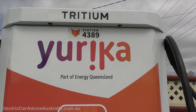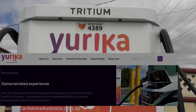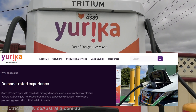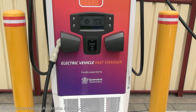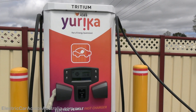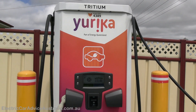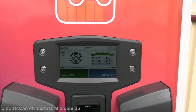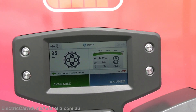Taking a closer look at the unit — this is a Tritium unit, number 4389 in the ChargeFox group. You'll notice the branding 'Eureka' — that's the owner of the charger, a wholly owned subsidiary of Energy Queensland, which is owned by the Queensland government. ChargeFox manages the payment gateway and authentication to get the charger to work. There's a lot of confusion about whose responsibility it is when these chargers go down.